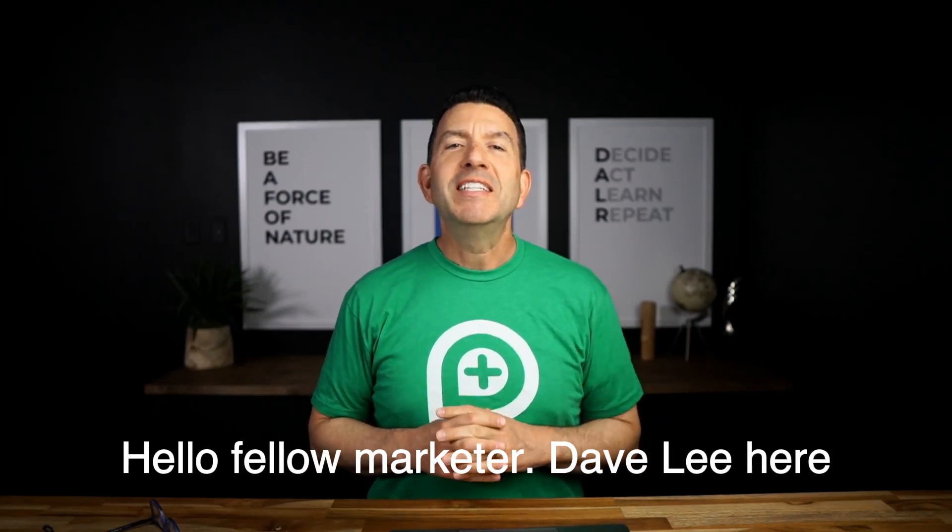Hello fellow marketer, Dave Lee here, co-founder of Plus This, the creators of List Defender.